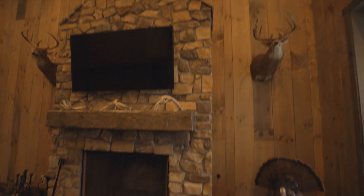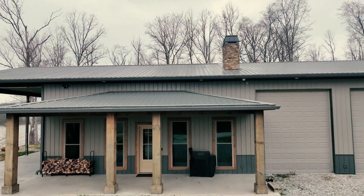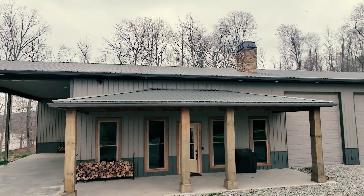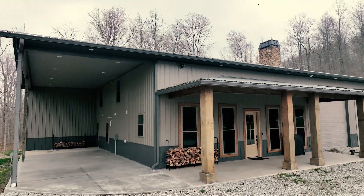Huge fireplace that's stone — an actual wood-burning fireplace for those cold nights. A covered front porch for sitting out and telling stories and listening to the turkeys gobble. There is an overhang side for additional outside storage. You just got to see it to believe it.